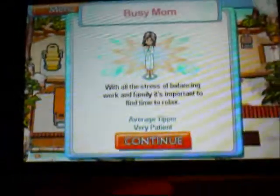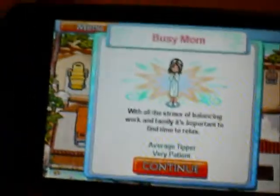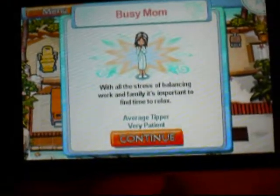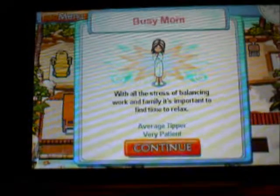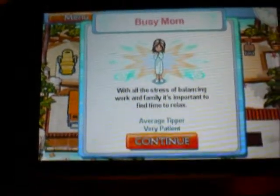When you get to higher levels it gets more complex and hard. You can also update your spa — get new items, have things go faster than it already is, and you also get new customers.